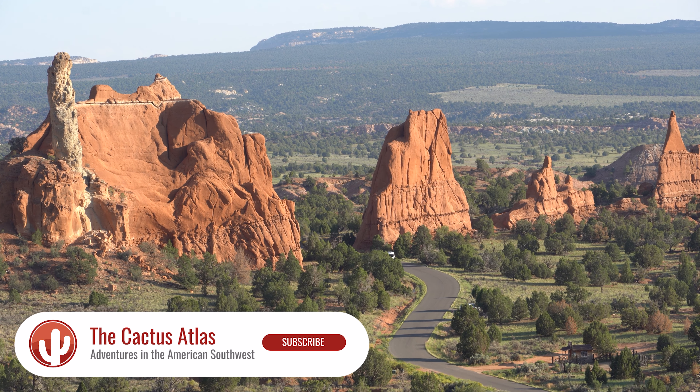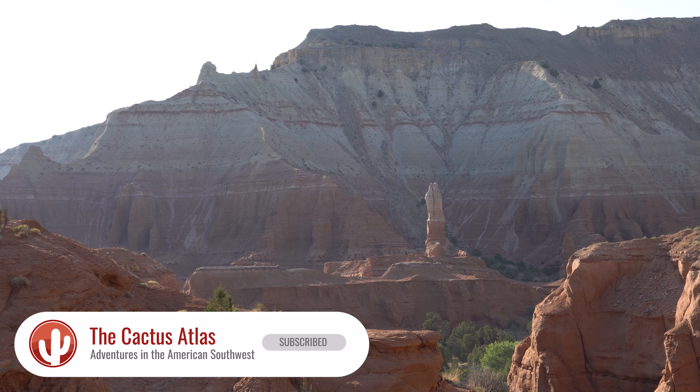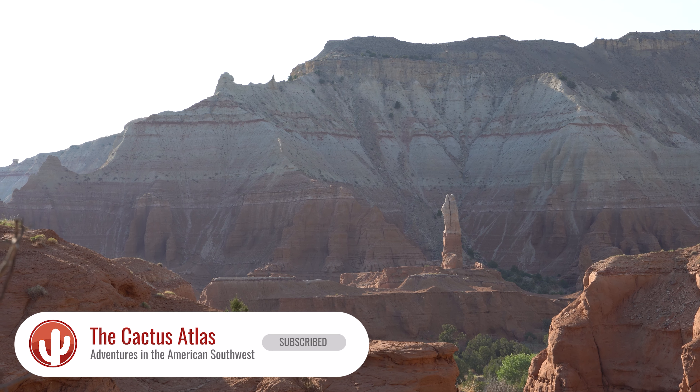Hey, it's Glenn with the Cactus Atlas here about to explore Kodachrome Basin State Park. I know you want it. I know you do.